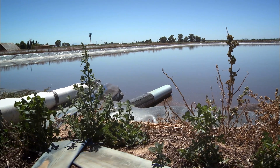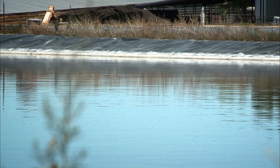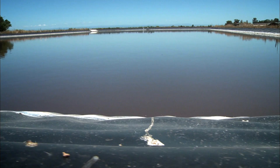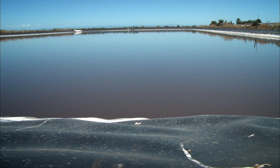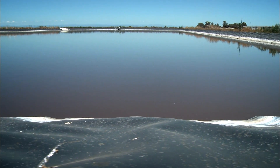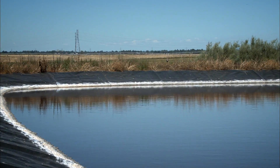NRCS was instrumental in helping us determine what type of lagoons we would put in. Along with determining the liner requirements, NRCS also consulted on the appropriate size of the lagoon. Sizing it correctly is important — you have to be able to collect what's coming off of the facility but also to hold the nutrient until the crops are actually ready to take it up.